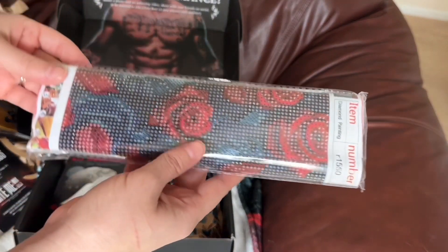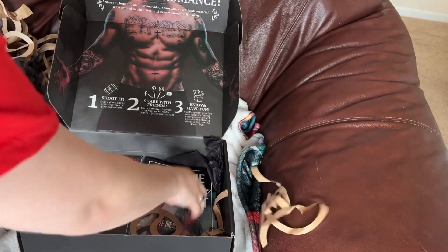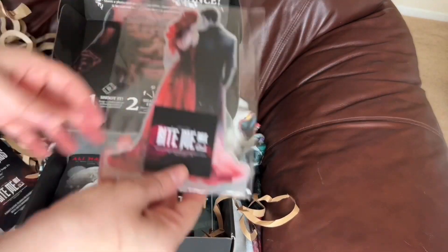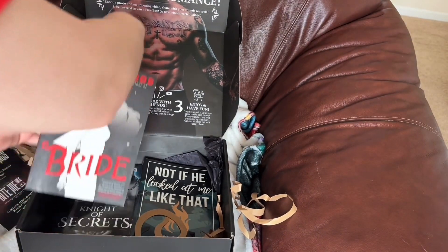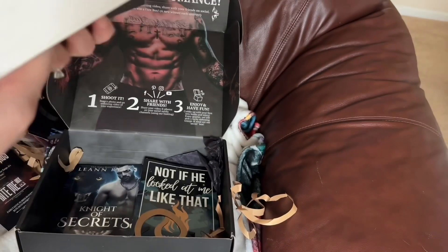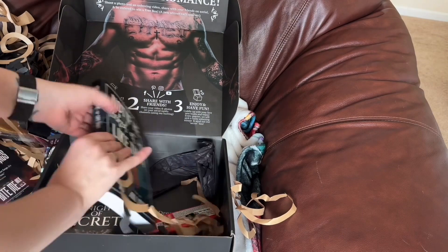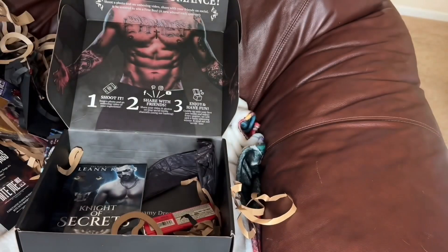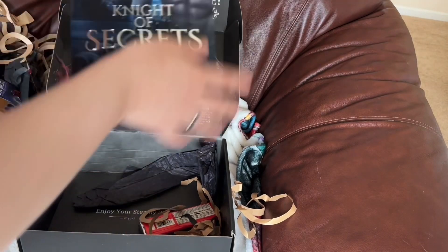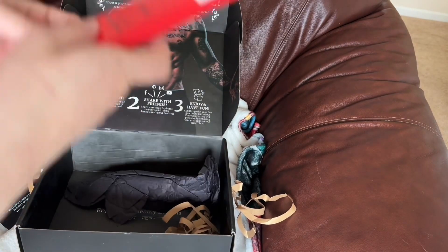There's also one of those diamond art projects, a standee for my bookshelf, Bride by Ali Hazelwood — which I will be gifting to my sister because I already have a copy — Not If He Looked at Me Like That by Autumn something, Night of Secrets, and a red velvet chocolate bar.